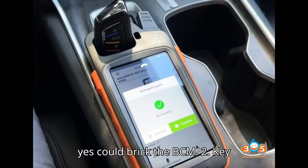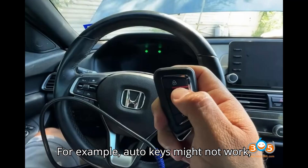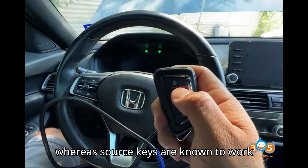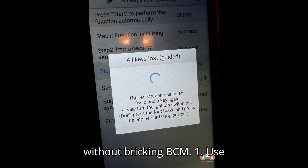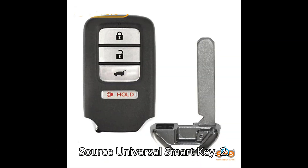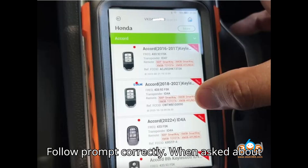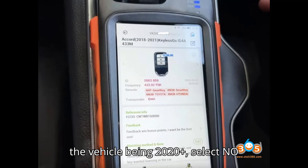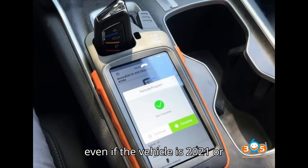Tip 2: Key Selection. Some keys are not compatible — for example, Auto keys might not work, whereas ZORS keys are known to work without issues. Steps to program the key without bricking the BCM: Step 1, use the correct key type — ensure you are using a ZORS universal smart key. Step 2, follow the prompts correctly — when asked about the vehicle being 2020+, select NO even if the vehicle is 2021 or 2022.